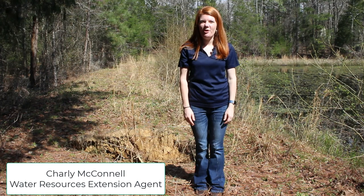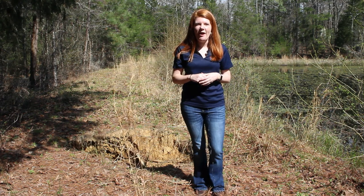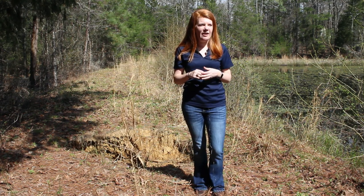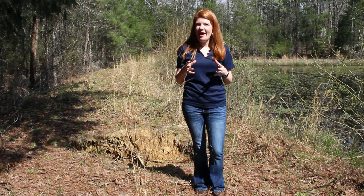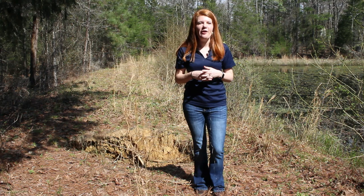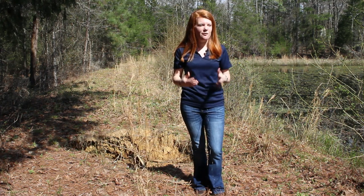Hi everyone, I'm Charlie McConnell, Water Resources Agent out of Lexington County. I had a client call about his pond dam and several holes or animal burrows that were on it. Hearing that, since dams can fail, I decided that it might be best that I come out and see for myself.